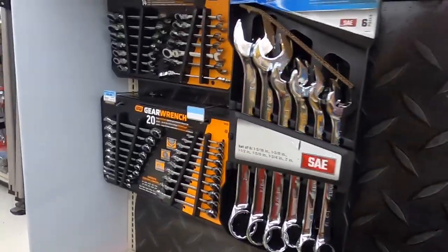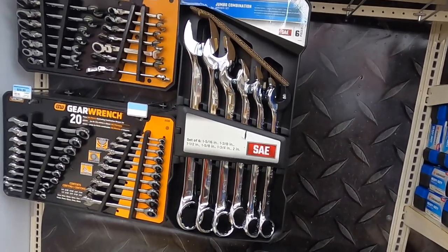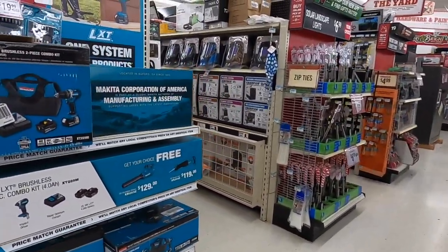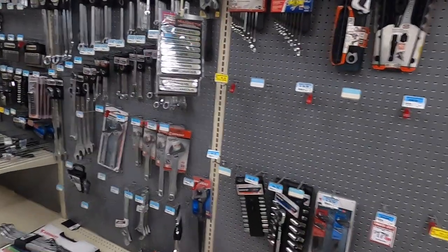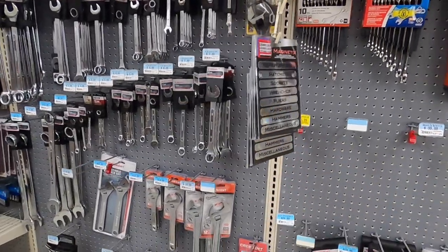Those are some serious wrenches. Two-inch — anybody needs some big wrenches, fifty bucks for a six-piece set. They got some Makita stuff over here too.